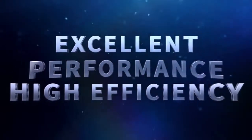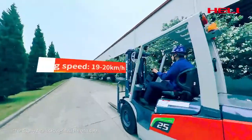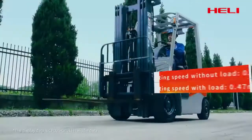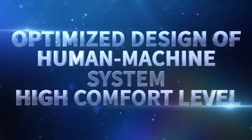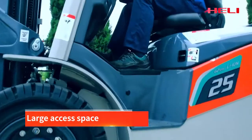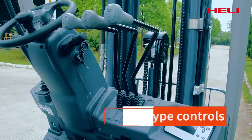The G2 series integrates the flexibility of electric products and the power of internal combustion products to create a new model with multiple applications. With powerful performance and excellent efficiency, the specially designed leaping battery-powered truck delivers superior comprehensive performance and significantly improved operation efficiency, along with optimized driving comfort.